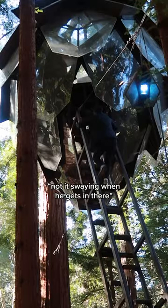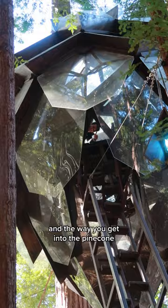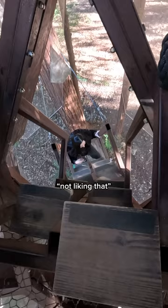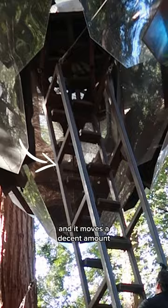It's shaking — it's swaying when he gets in there. And the way you get into the pinecone is via this very tall ladder. It's a little sway-y up here, not liking that. Which is kind of intense. Like I'm not super afraid of heights, but it's very steep and it moves a decent amount.